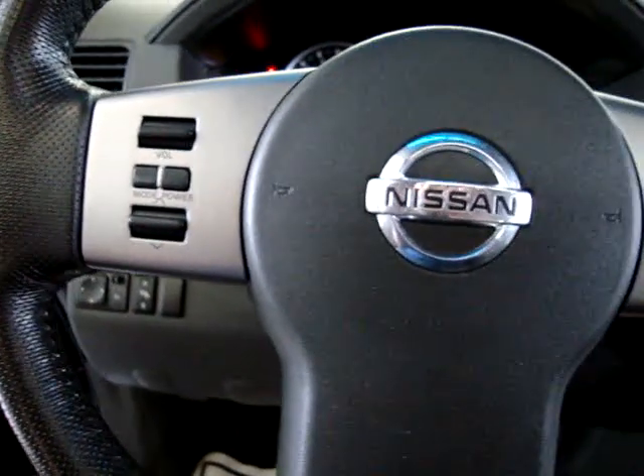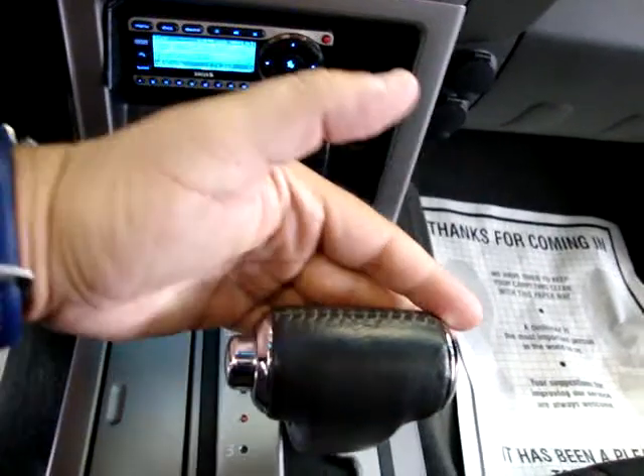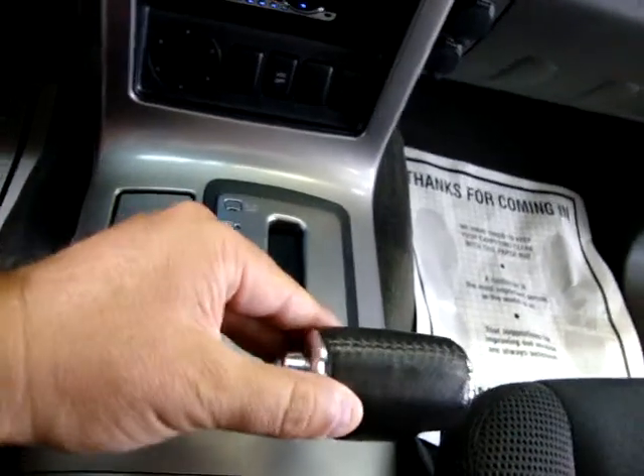Now that we're done with the first three minutes, we can slow it down a little bit. Show you the tachometer working. Automatic transmission. You can also shift into third, second, or slide it up to the side for first.